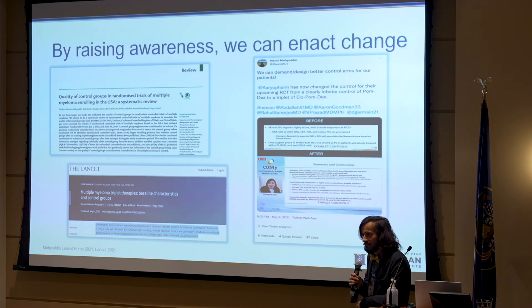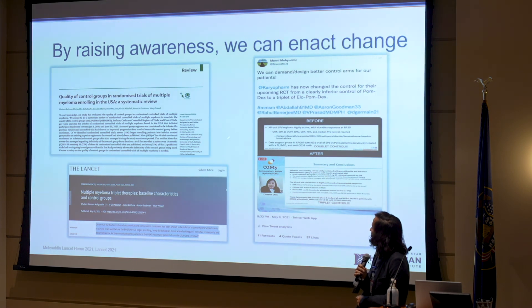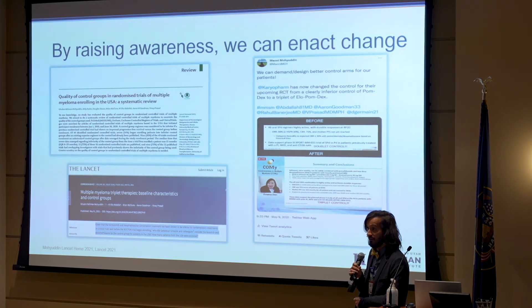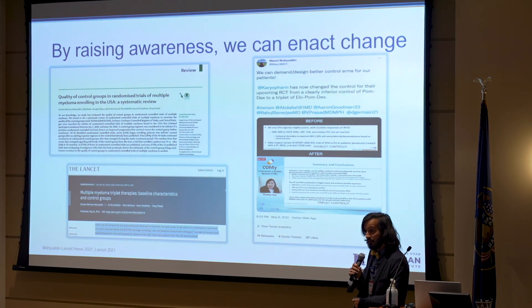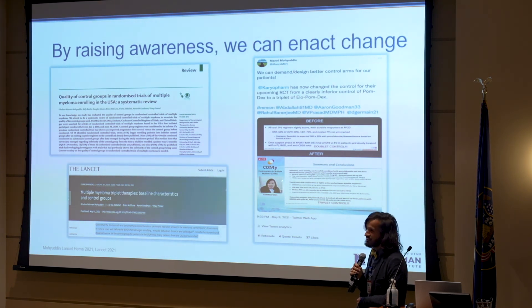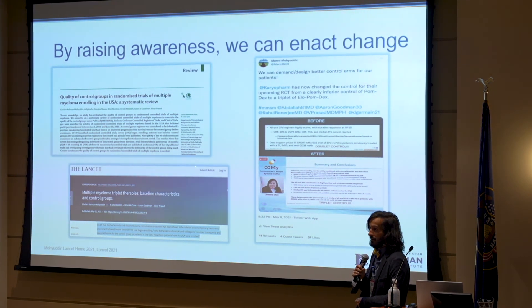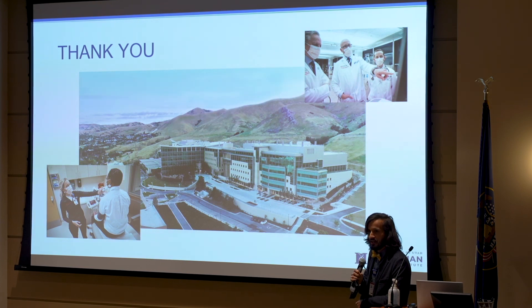I'm very passionate about advocating for better trials, better control arms, and better endpoints, and we can make a difference. We published work about this — there was a three-drug versus two-drug trial announced at ASH 2020, and we advocated that it's not okay to do a three versus two drug trial anymore. After a lot of pressure and some scientific papers, they actually changed their control arm. My advocacy comes from a desire to have more meaningful trials that answer meaningful questions and don't hurt patients in the control arms. Most trials are good, but there's always room for improvement. Thank you all for listening.